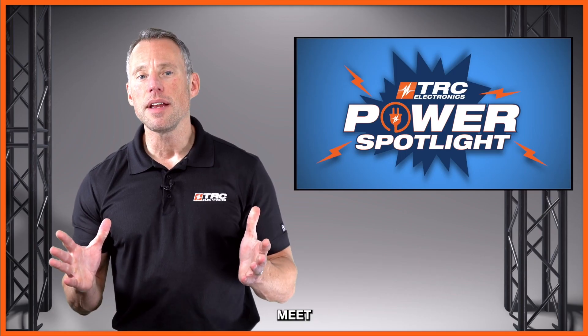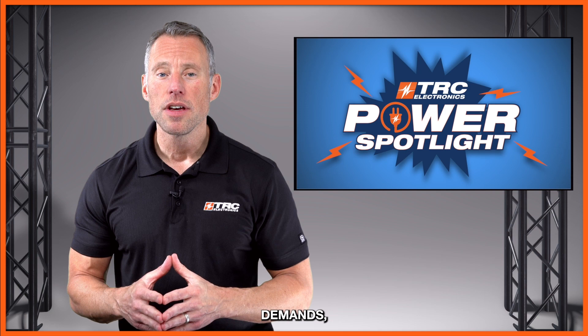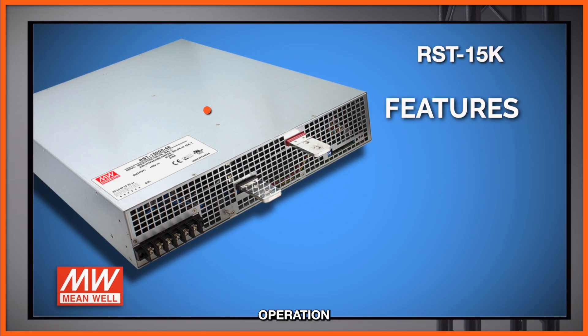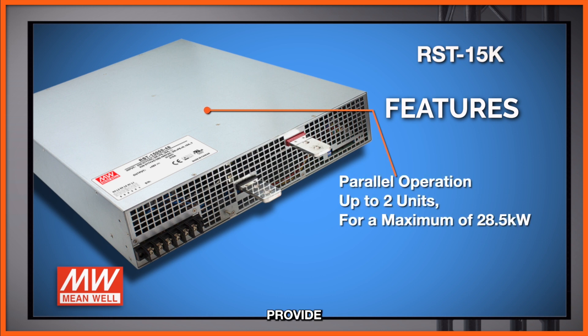If you need to meet even higher power demands, you can operate the RST 15K in parallel with up to two units, which will provide you a maximum of 28.5 kilowatts with some slight derating.